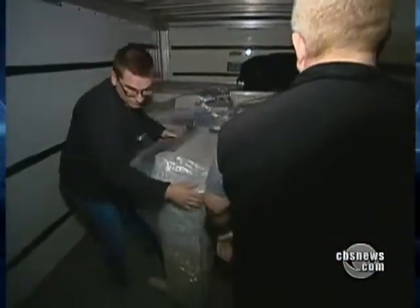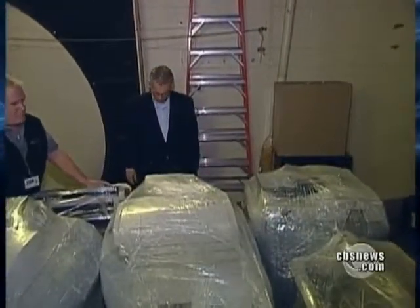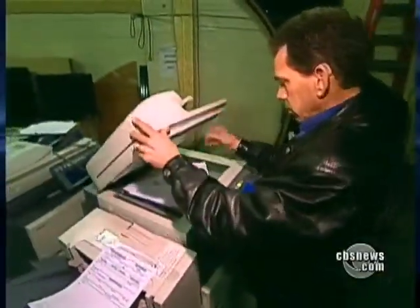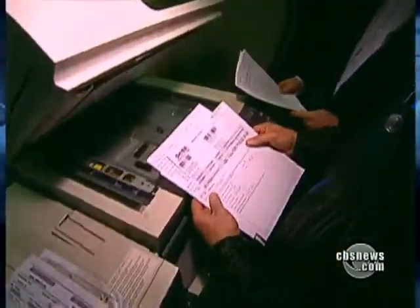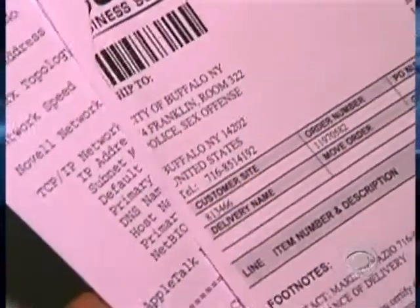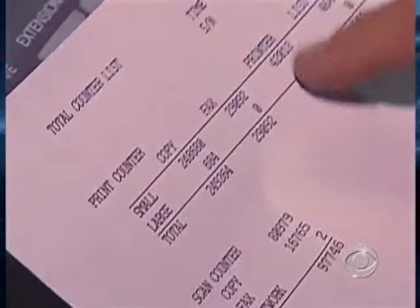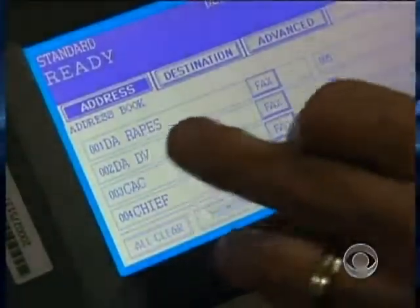Until we unpacked and plugged them in, we had no idea where the copiers came from or what we'd find. We didn't even have to wait for the first one to warm up — we found documents still on the glass. This machine came from the city of Buffalo, New York, police sex crimes division. It had 249,000 total copies and 42,000 prints on it, and was also used as a fax machine.